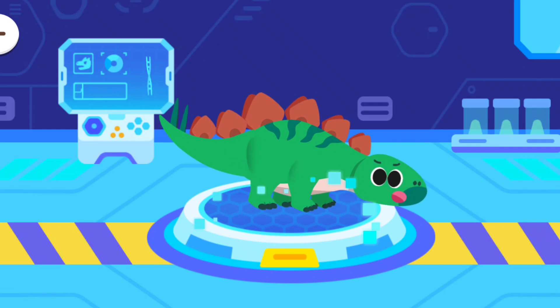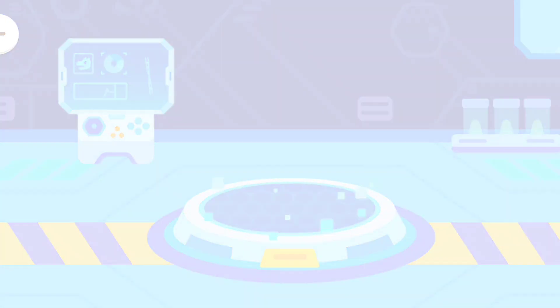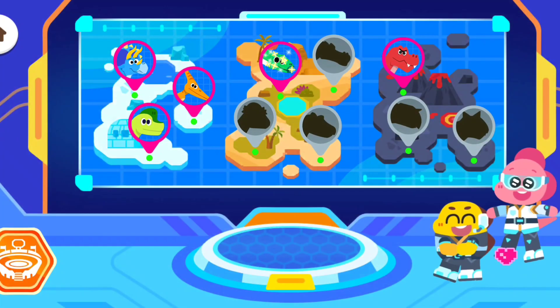Yay! We did it! Let's transport the dinosaur to the park! Yeah!